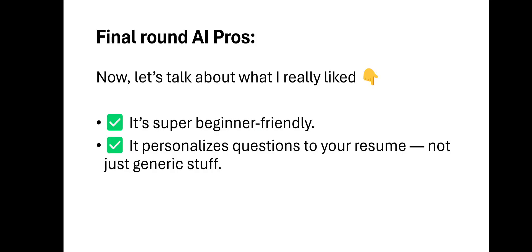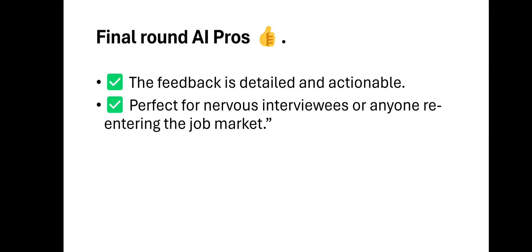Now let's talk about what I really liked — the pros. It's super beginner-friendly; all you have to do is open it and let it run, and it gives you feedback during interviews. It personalizes questions to your resume — not generic stuff. The feedback is detailed and actionable, and it's perfect for nervous interviewees or anyone entering the job market.